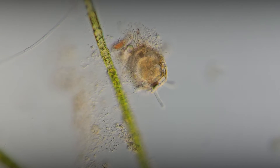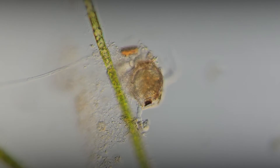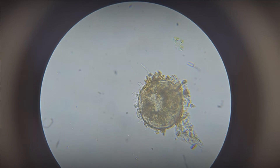Testate amoebae demonstrate a high degree of adaptation to various environmental conditions. By going into anabiosis, they can withstand extreme conditions, including freezing.